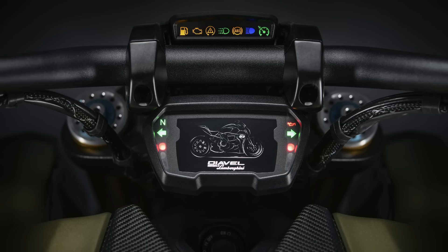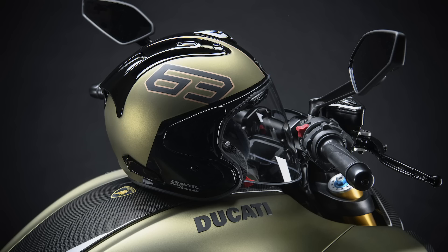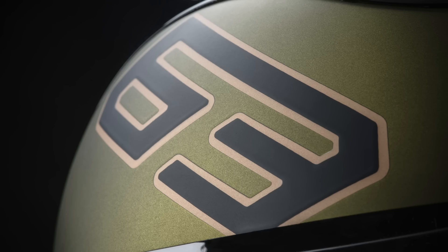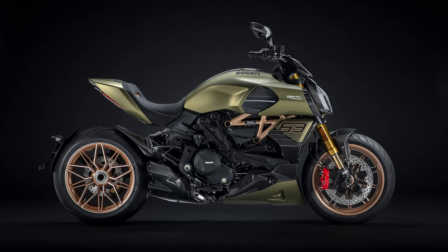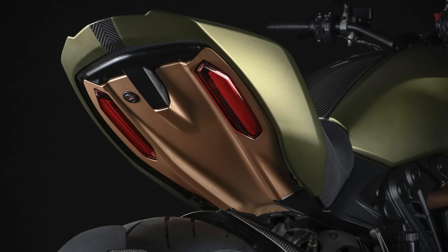If this level of exclusivity isn't already enough, you can go a step further with a colour matched helmet with coordinated graphics designed in house at Ducati. Personally, although this isn't a finish you'd normally expect from Ducati, I actually think it works really well. It would have to be noticeably different from their usual designs in order to make it a truly special collaboration and I think this Diavel does just that.